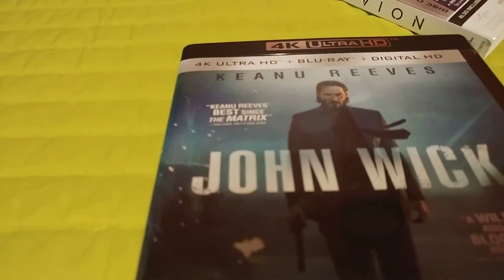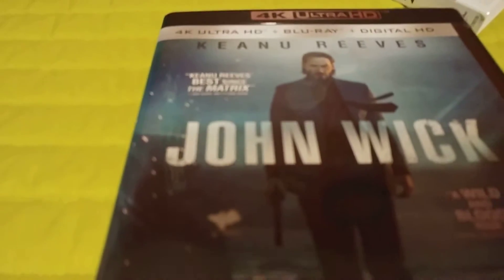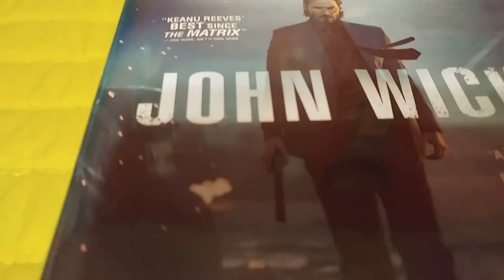It stars Keanu Reeves. It's definitely a comeback role for him. I have not seen the second film yet — I've heard spectacular things — and I'm definitely going to check it out sooner rather than later.